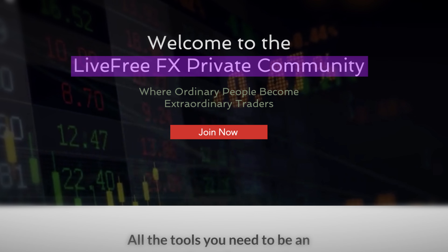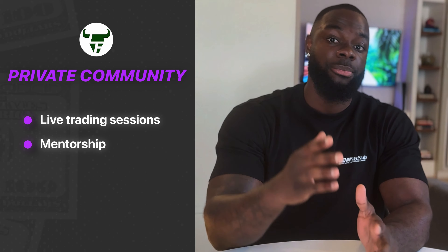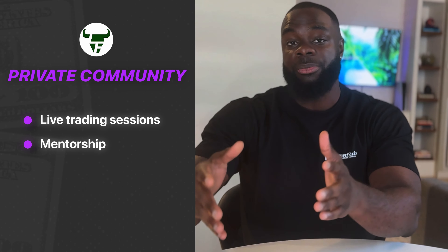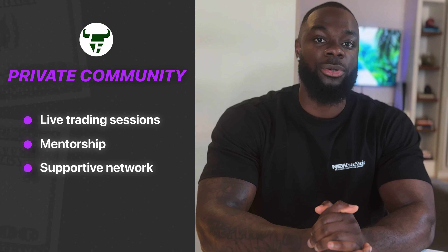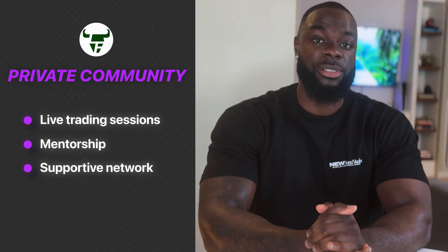If you want to go even deeper into concepts like this, be sure to check out the LiveFree FX private community, because we dive into concepts like this especially through our live trading sessions and mentorship, where traders are developing their own process and ultimately getting the results they need. It's also a place where you can find a supportive network of serious traders who just want the best for themselves. Check the link down below and get started today.